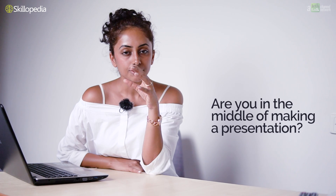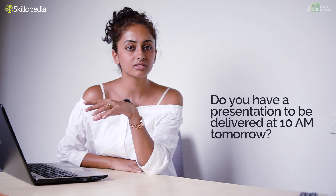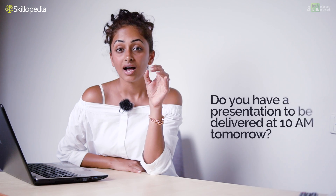Hey everyone, how's it going? Are you in the middle of making a presentation? Do you have a presentation to be delivered at 10 a.m. in the morning tomorrow, to your clients, to your bosses, or whosoever it is? I am sure that you are going to have a crazy sleepless night, mainly for two reasons.